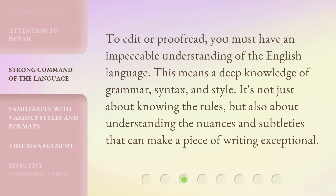To edit or proofread, you must have an impeccable understanding of the English language. This means a deep knowledge of grammar, syntax, and style. It's not just about knowing the rules, but also about understanding the nuances and subtleties that can make a piece of writing exceptional.